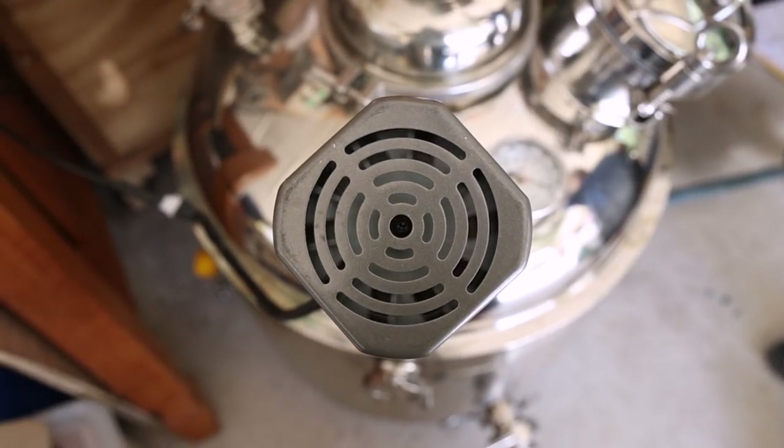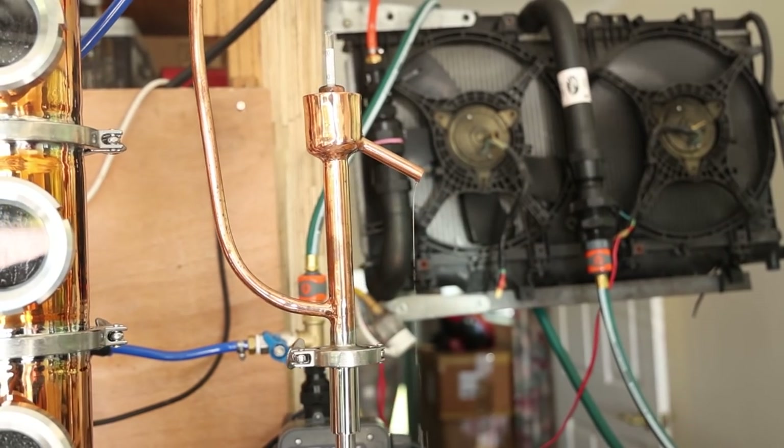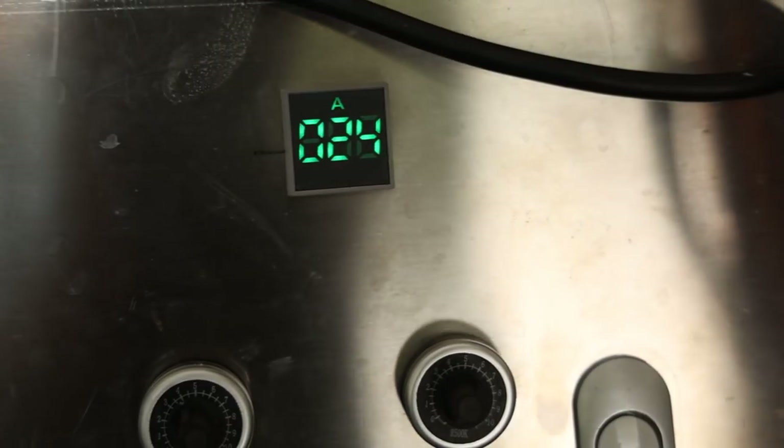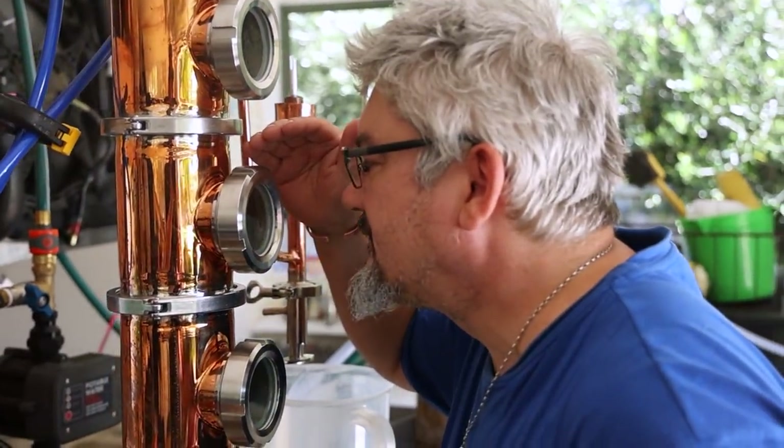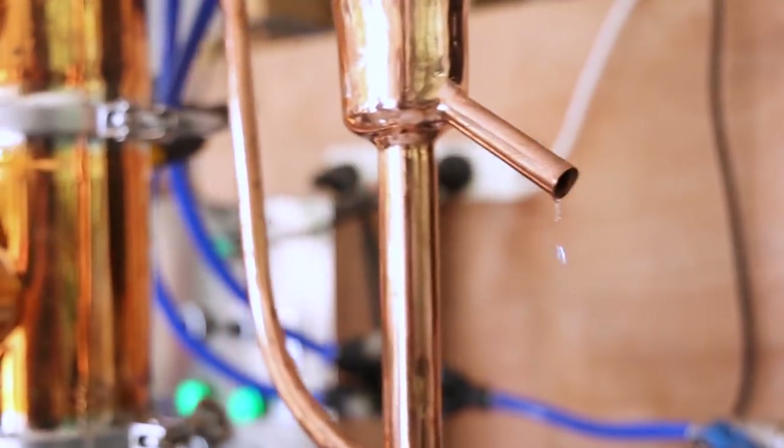Unfortunately being a dad got in the way and I ended up missing the rest of the vinegar run and the cleaning runs, but I made sure to get back to James' place as soon as possible to catch a spirit run.